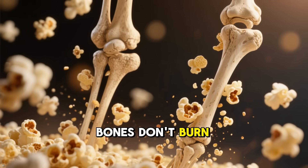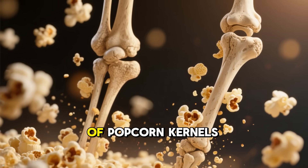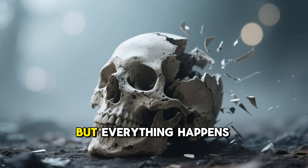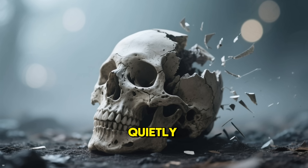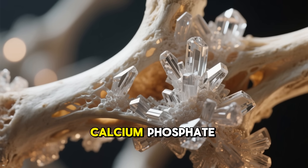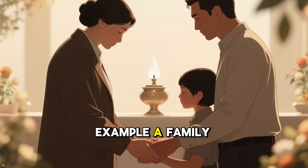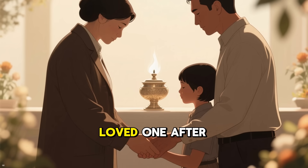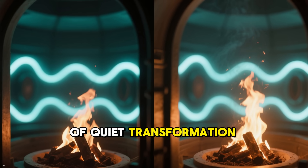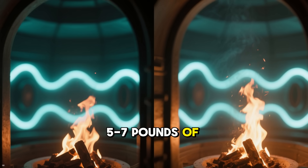Bones don't burn — they calcify, turning brittle and cracking from the expansion. Think of popcorn kernels under pressure. The skull might fracture naturally, but everything happens quietly, without the Hollywood explosions. Bones last because they're packed with calcium phosphate, a heat-resistant mineral. A family choosing cremation for their loved one: as the chamber hums, it's a moment of quiet transformation, reducing 150 pounds of a person to about 5 to 7 pounds of fragments.